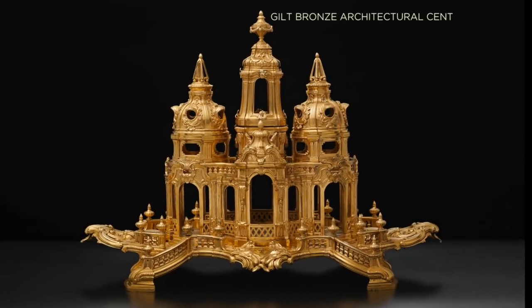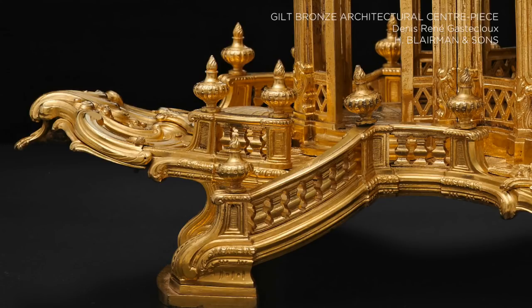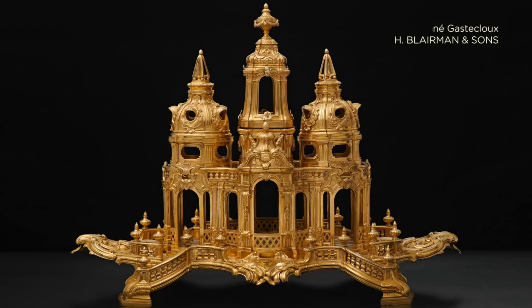A beautiful gilt bronze architectural centrepiece by Denis-René Gesticlou, which was once in an English country house, would be shown by H. Blairman & Sons.